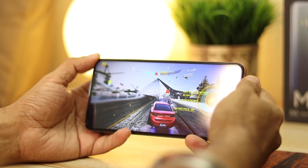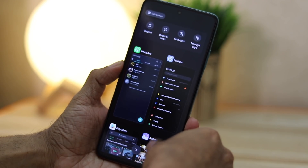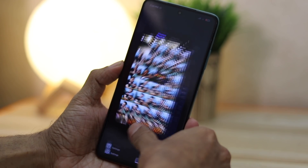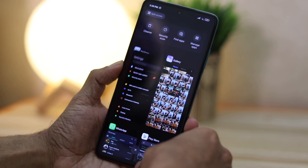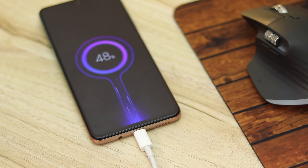The 4820mAh battery is big enough to get you through two days of medium use. I used it for calls, social media, WhatsApp, email, and took some pictures and still had over 20% to spare. It comes with a 33-watt charger in the box and takes just 58 minutes to charge from 0 to 100%. In a hurry, 30 minutes will get you to 68%, which is easily enough for a full day of heavy use.